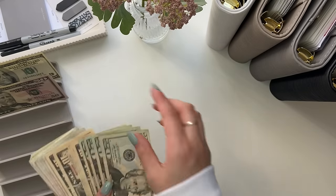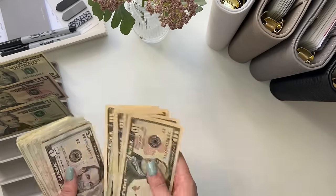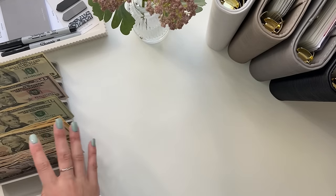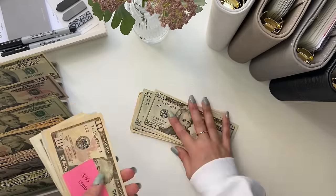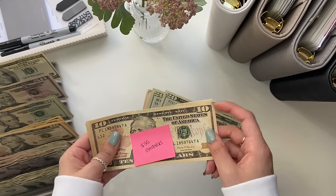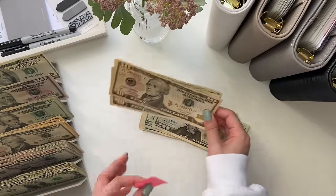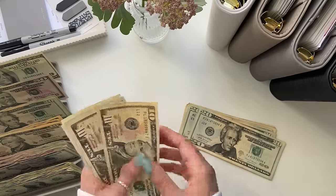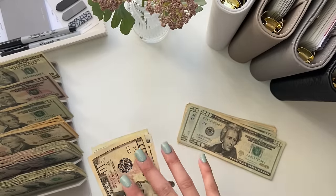I do have some extra money from Lux Designs. If you use my code AYAPLANS10, you get 10% off your order and I get a small commission. I have some money from that, and then I have some money from Katie from the Fancy Dollar. She sent me $35 for Starbucks — she did not have to do that, and I literally thank you so much Katie. I've spent some of it, but I'm going to stuff it in my Starbucks envelope anyway because I need to do an unstuffing.